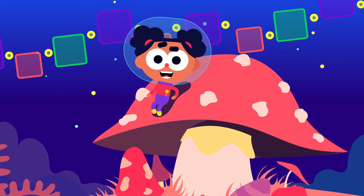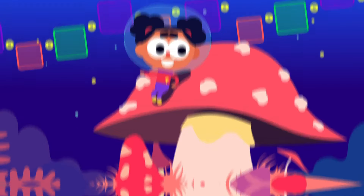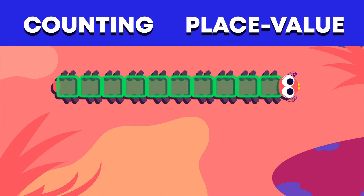Hello everyone, I'm Ava. Welcome to the Base 10 Belt. Say hello to the Base 10 Block Caterpillars. Base 10 blocks can help with counting and place value.